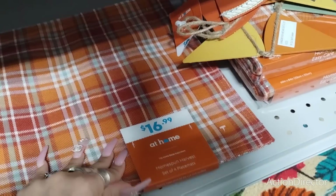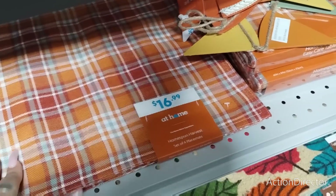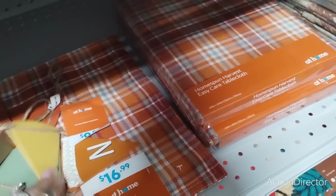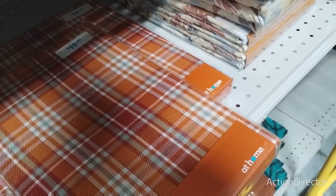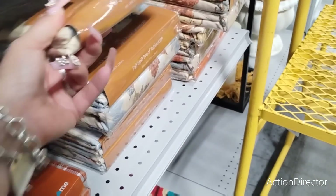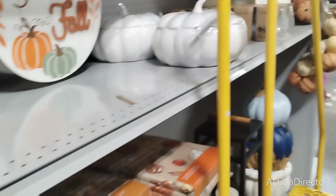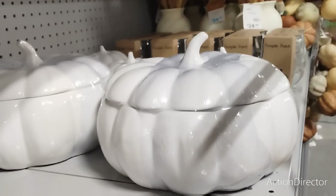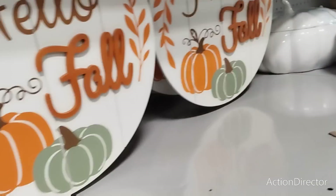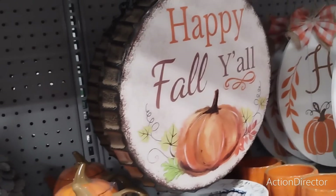$16.99 — this is a set of four place mats, look at the pie design! 'Thankful' — $9.99. Harvest easy-care tablecloth is $19.99. And look at the white pumpkin — same price as the orange one, but that is really really nice.